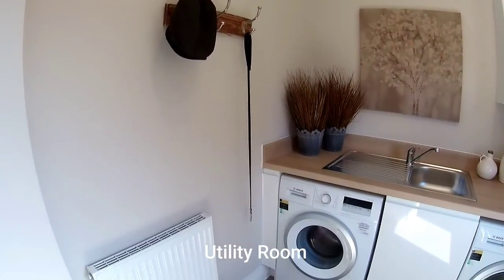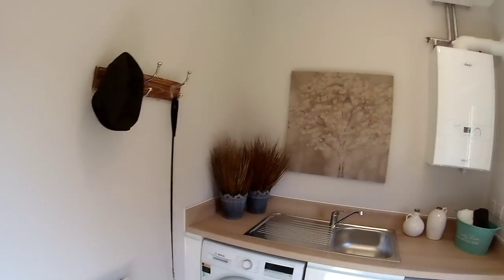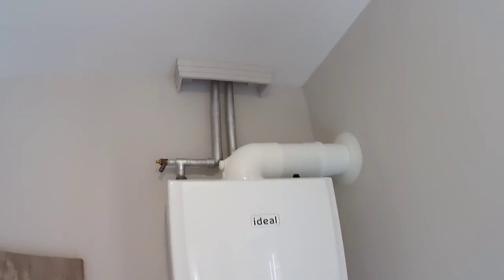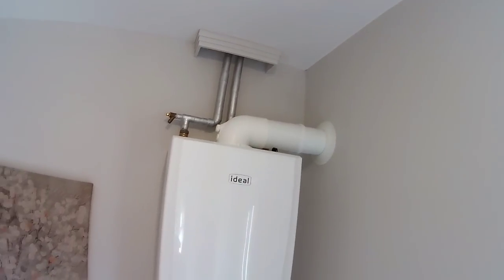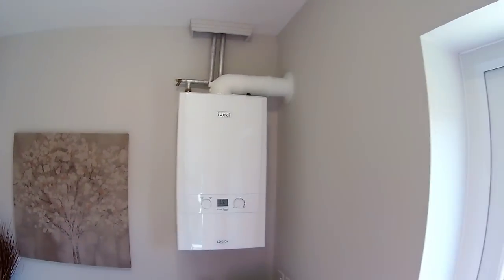This is the utility room. There's a door to the rear garden, the boiler, and space for two appliances — it's good to see those already installed. There's a sink in here too. I do like the bit of cornice around the boiler where it meets the ceiling, though ideally the pipes could have been boxed in.